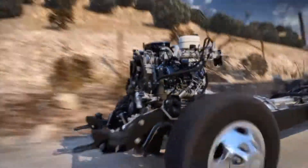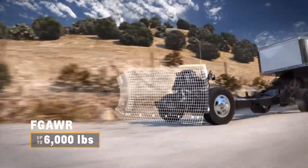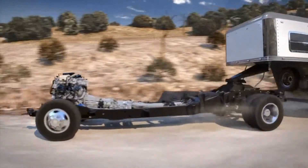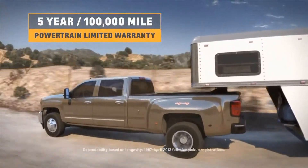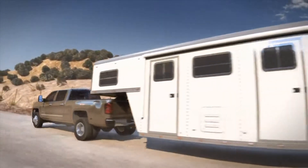As you can see, the Silverado HD is all about giving you confidence, because you don't get to be the most dependable, longest-lasting, full-size pickup on the road by being anything less than strong.